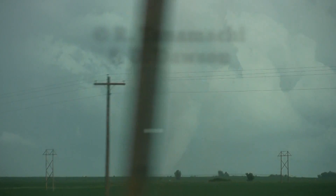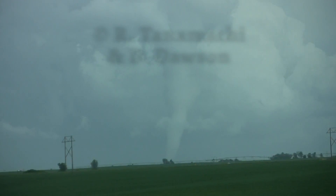Nice elephant trunk. Keep going. Look at that — it's pretty. It's tall, too. It's included.